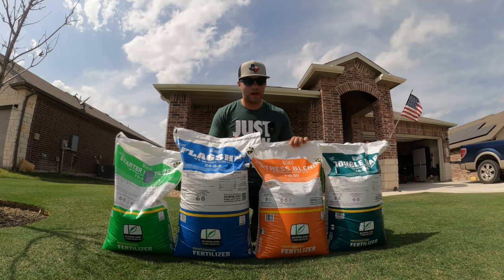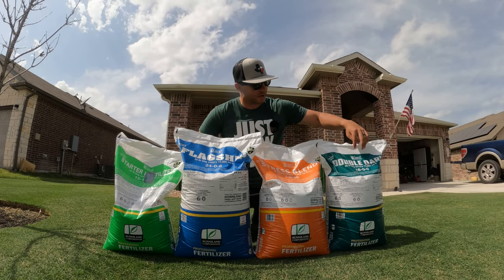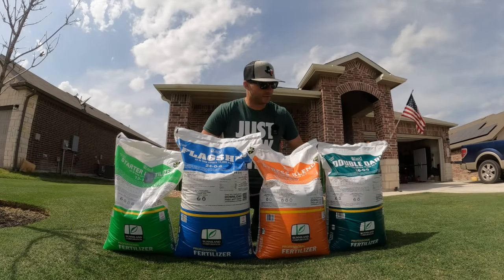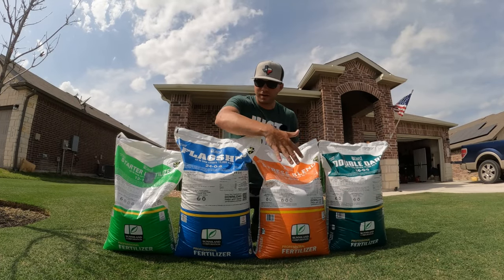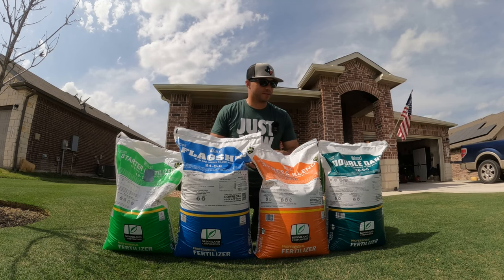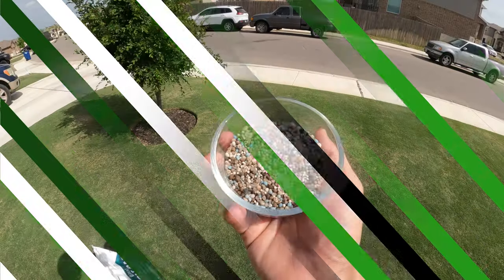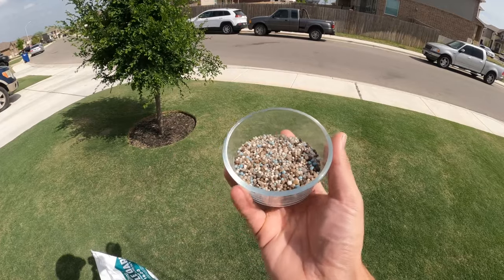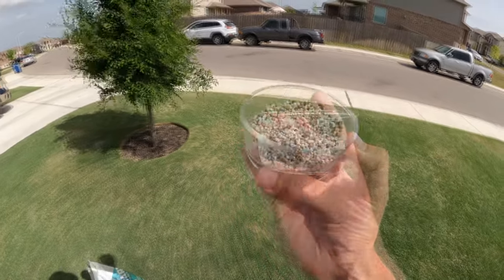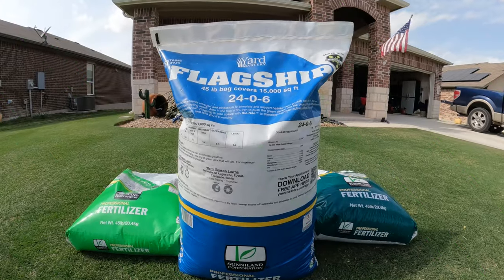The stress blend is going to be used when your yard is under some sort of stress — normally in those summer months when you don't want to push a lot of growth but still want to feed the lawn. It's got a 7-0-20 analysis, meaning not much nitrogen so it won't push a lot of growth, no phosphorus, and a lot of potassium for the root system. The double dark is a 16-0-0 analysis with no phosphorus and no potassium, but it has twice as much iron as the other products — a six percent iron analysis — which gives you a darker green color without pushing as much growth as nitrogen would.